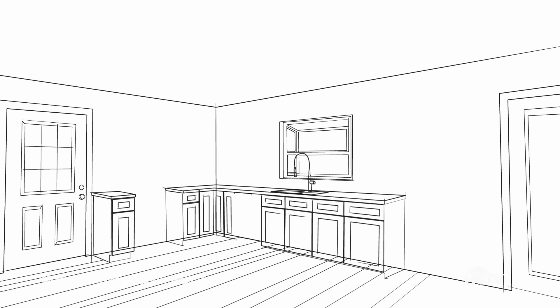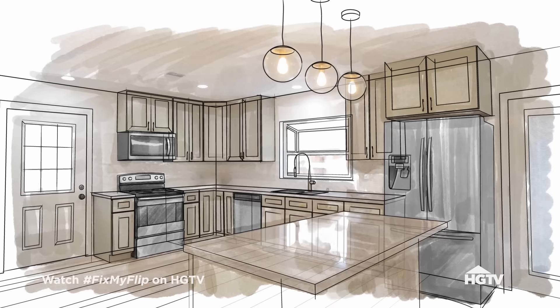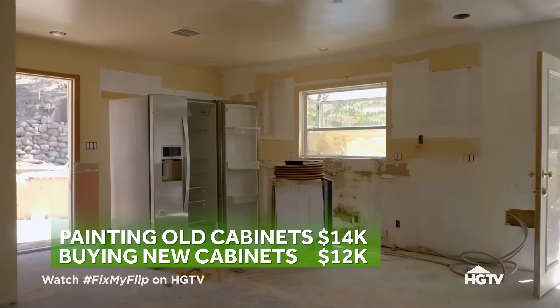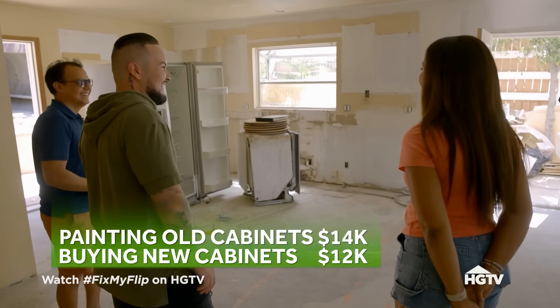I knew the simple shaker cabinets I wanted were inexpensive and easy for us to install. Flippers completely forget about labor costs. Pain to alter, repair, and repaint old cabinets adds up. And in this case, brand new is cheaper and will look better.